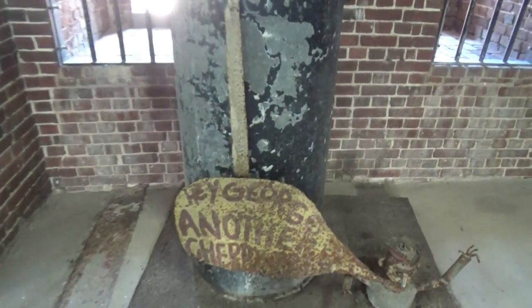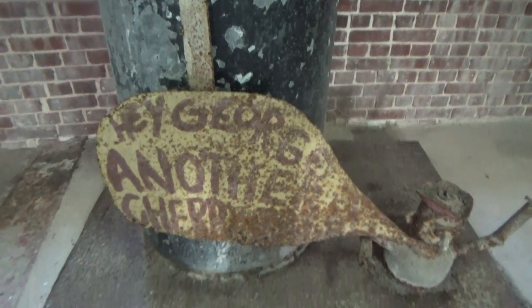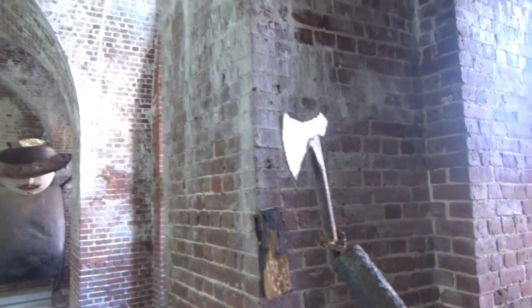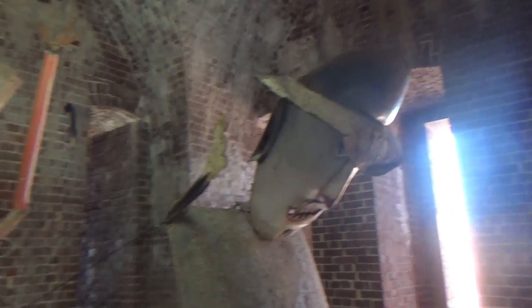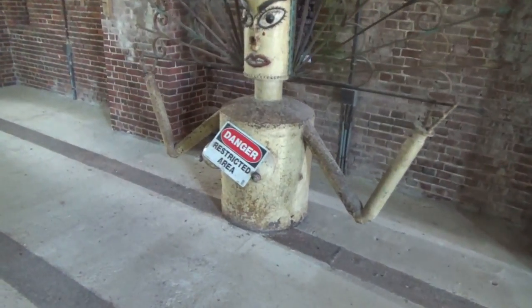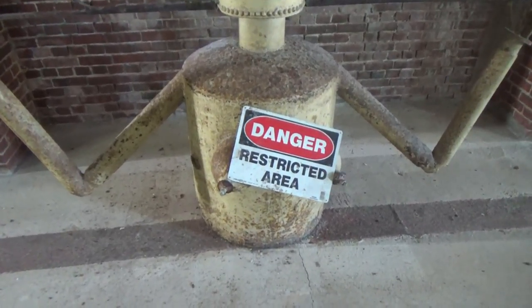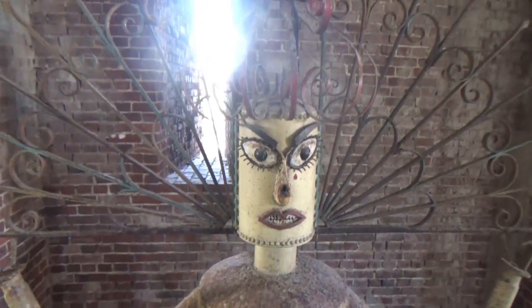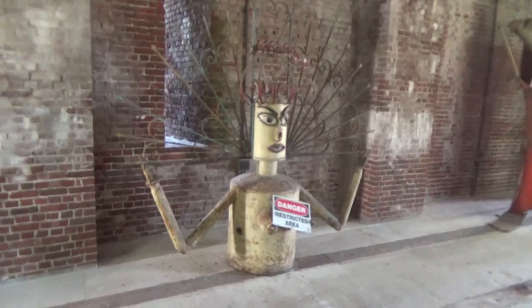Just more empty rooms up here on the second floor. Hey George, another cherry — I don't get it. He's got an axe! And look at this — some interesting characters here. Danger, restricted area — I guess that is the restricted area right there. Looks hard. Lovely lady, and what is a rocket doing here?